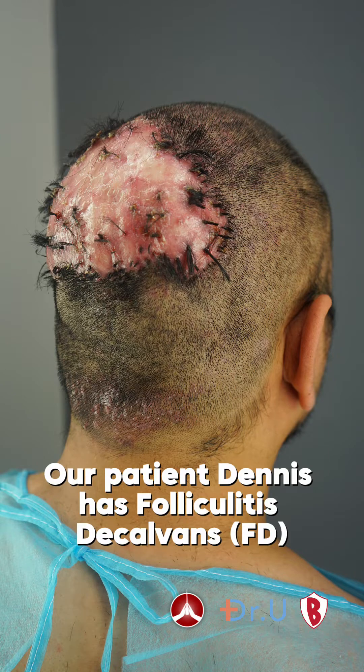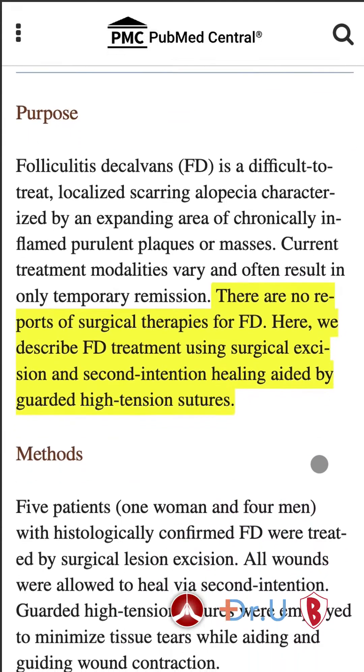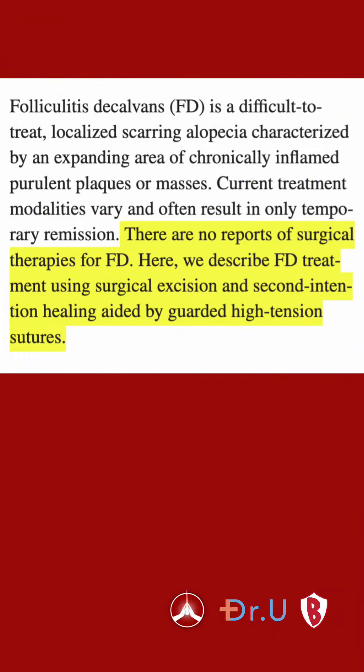Our patient Dennis has folliculitis decalvans, or FD. Dennis was among the five patients featured in Dr. Amar's groundbreaking article published in a prestigious medical journal. This study investigated surgical treatments for folliculitis decalvans, and remarkably, it represents the first ever report of surgical removal for FD, as no prior cases had undergone surgery.